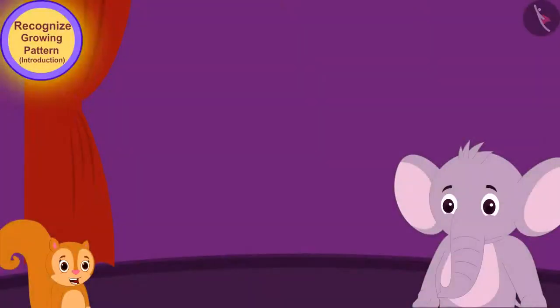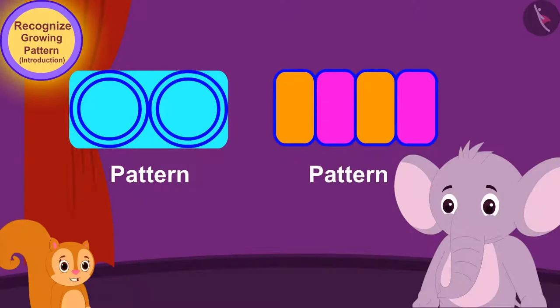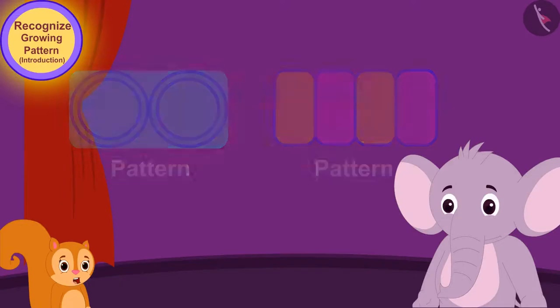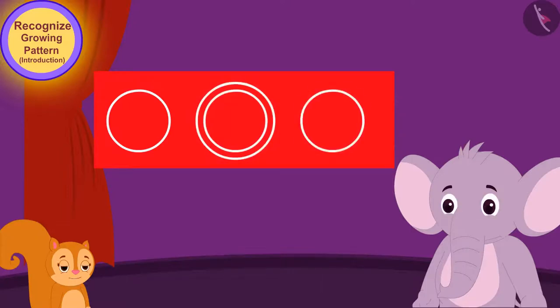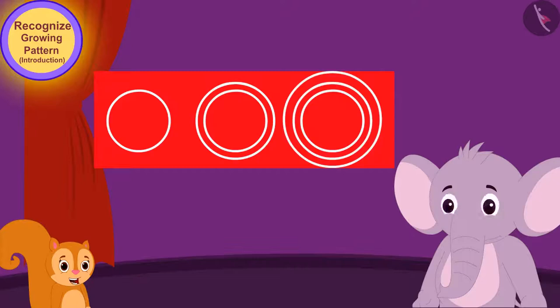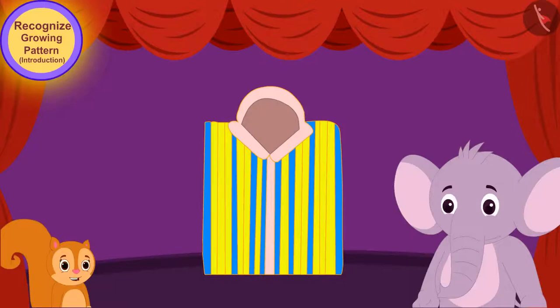Hey Appu, it is not necessary that the pattern is made only with some kind of repetition. There are also some patterns in which by increasing the size or color by a particular rule, they are added to the pattern. These patterns are called growing patterns.